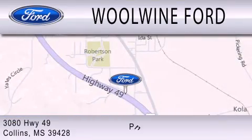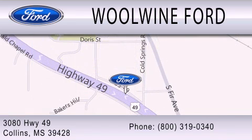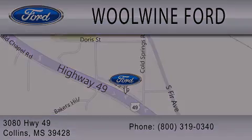We are located at 3080 Highway 49 in Collins.